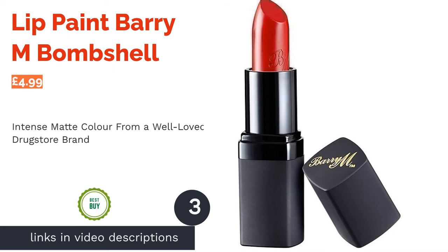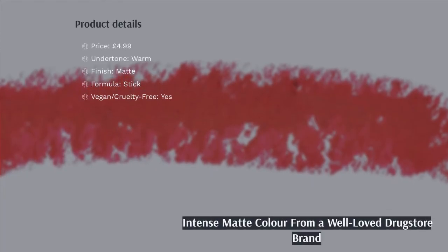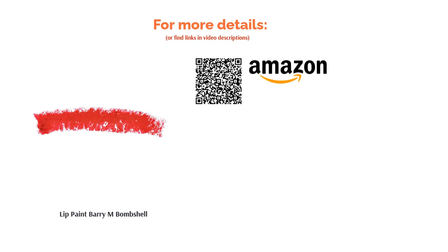The next product in our list is the Barry M Lip Paint. This intensely pigmented lipstick by drugstore brand Barry M has a smooth, velvety formulation that won't dry out your lips. The striking Bombshell shade has a warm, slightly orange undertone but will suit all complexions, making it a great everyday staple for your makeup bag. As well as being versatile, this lipstick is completely vegan and cruelty-free, just like all Barry M products. Plus, its affordable price point means it will be gentle on your pockets too.